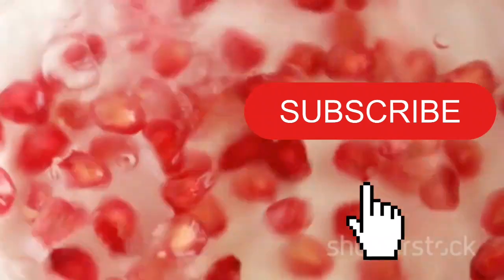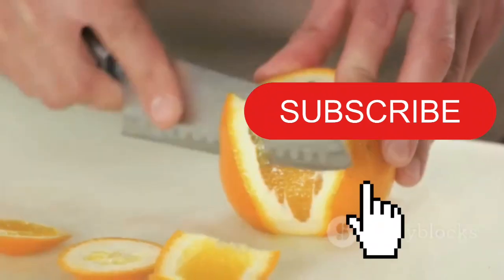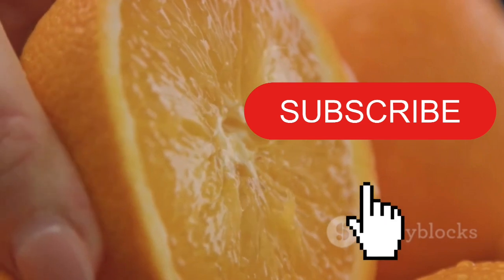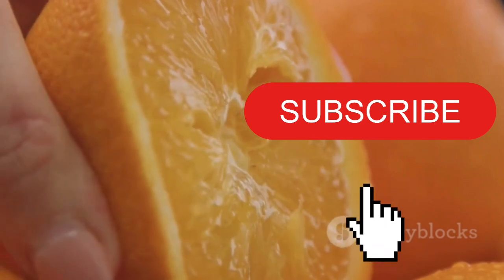Remember, the key to healthy skin lies in the nutrients you feed it. So this winter, arm your skincare routine with these fruits and say goodbye to dry, dull skin. Stay radiant. Stay beautiful.